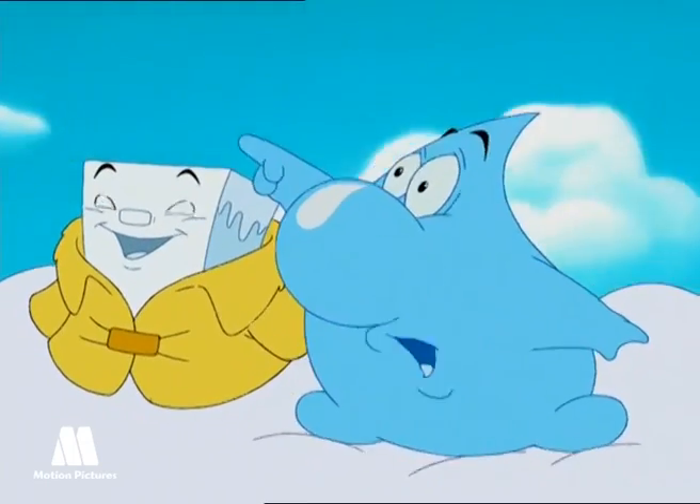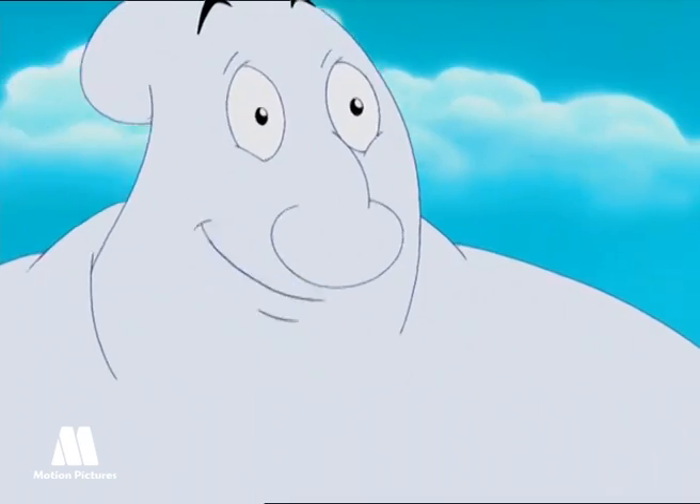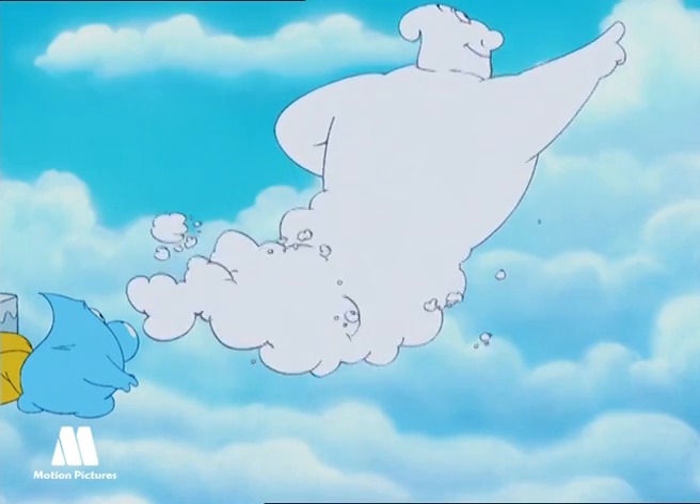Hey guys, check that cloud out. Looks like a lamb. It's the wind who's responsible for shaping clouds. They're all there.